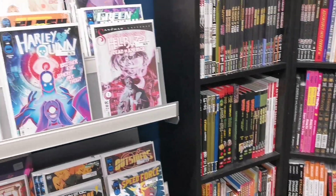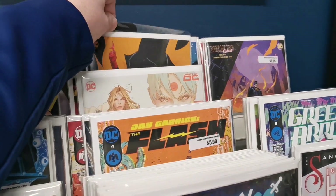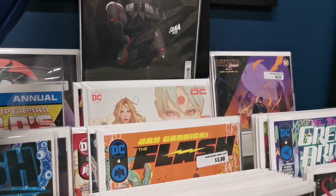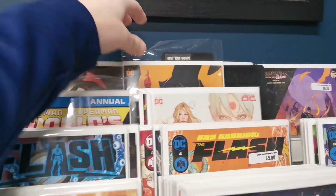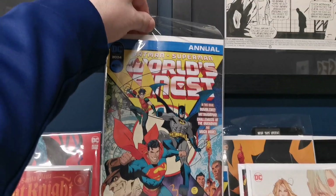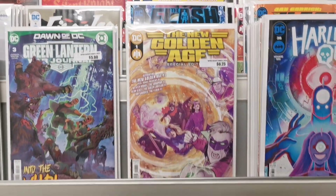Let's take a look at what new DC books came out. So back here, we have a nice Nakayama variant for Batman and Robin, and World's Finest the Annual dropped this week.